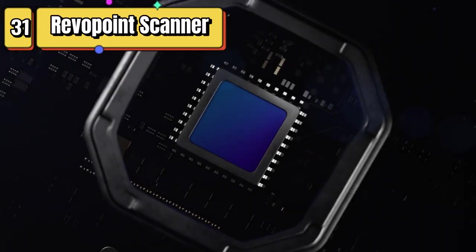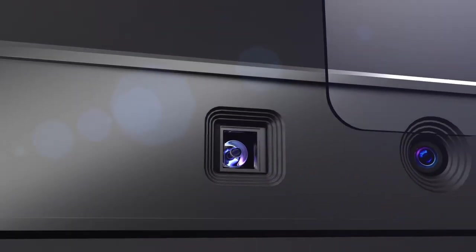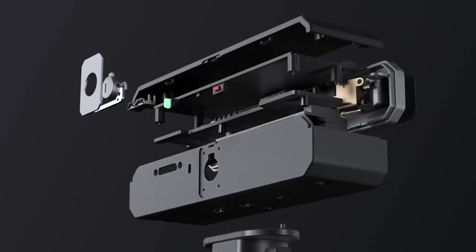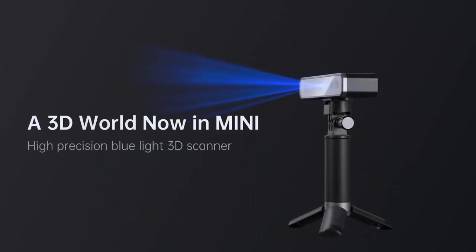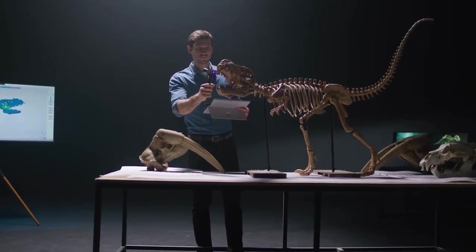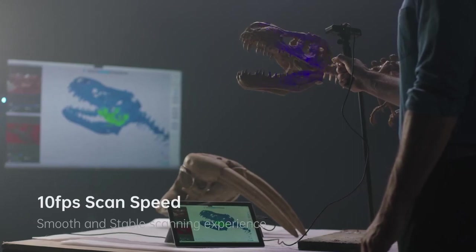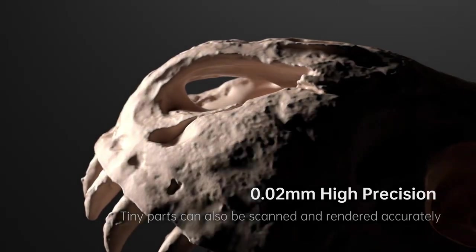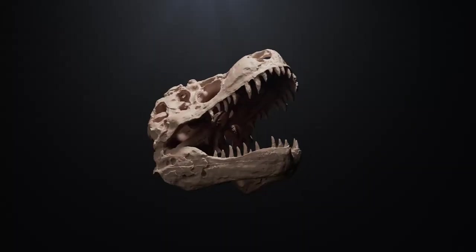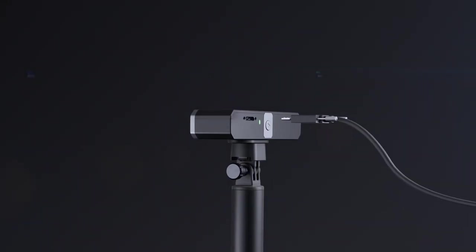Top 31 is a handheld 3D scanner designed for use with 3D printers. It features a dual-axis turntable and industrial blue light 3D scanning technology with up to 0.02mm precision and a 10 frame per second scan speed. The scanner is compact and portable, can be connected to a computer via USB, and comes with its own software that can generate 3D models and export to a variety of file formats. It's a valuable tool for 3D printing enthusiasts and professionals alike.